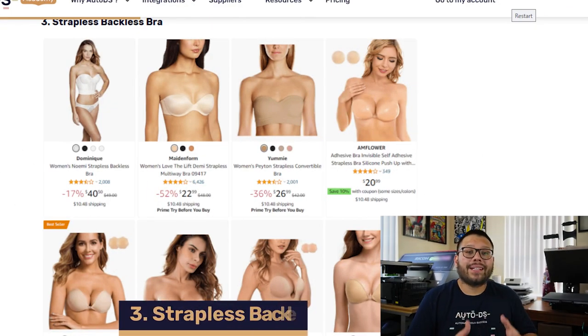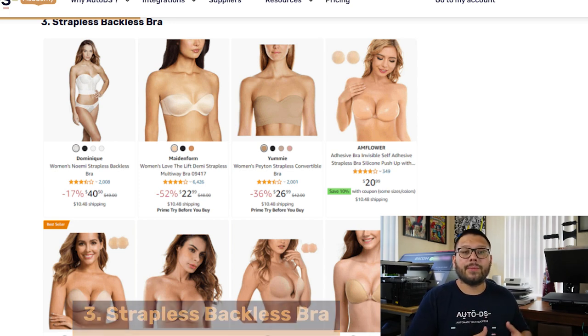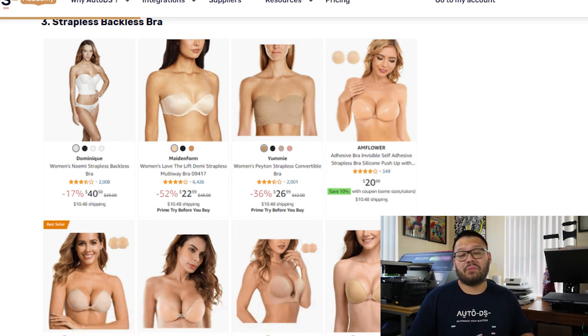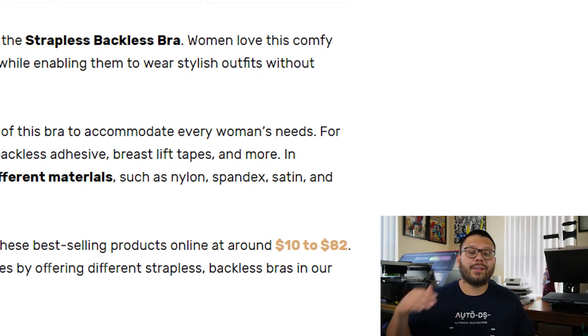The third product on our list is the backless strapless bra. This is a very popular undergarment product amongst women because it allows them to wear certain garments — dresses, t-shirts, whatever it may be — without having to show their bra straps. These come in a lot of different variations: different sizes, colors, application methods, and materials. These bras can range anywhere between $10 all the way up to $82.